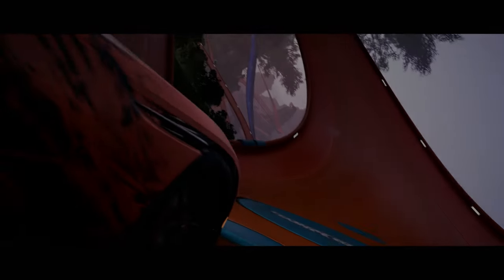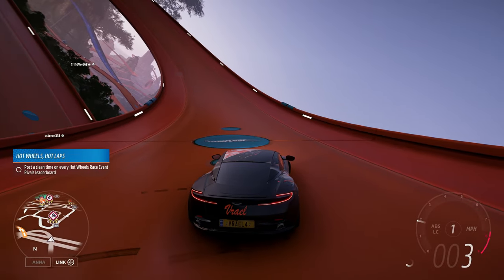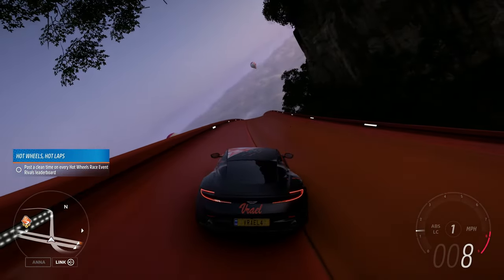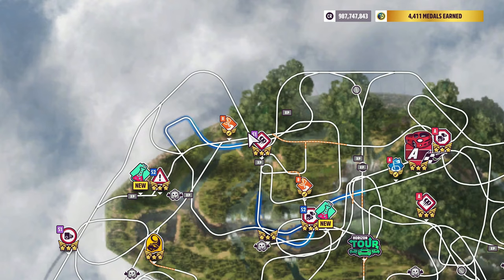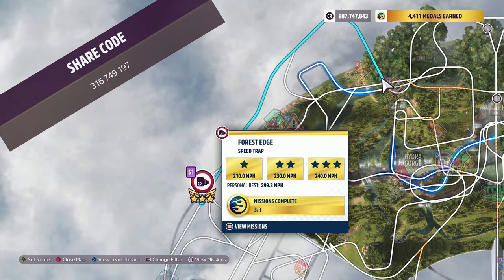How's it going everyone? Welcome to Series 29 Community Choice Winter Enforcer Horizon 5. The vehicle we're using today is the 2017 Aston Martin DB11. The share code goes on the screen now. The Hot Wheels Speed Trap we're doing today is the Forest Edge Speed Trap.